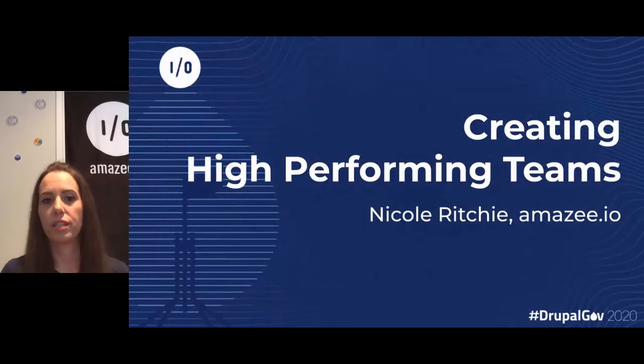Unfortunately, we've only got 10 minutes, so I'm just going to dive in. It's a very high-level overview, but I'll be in the Amazie booth all day, so if you have any questions, just come and see me.